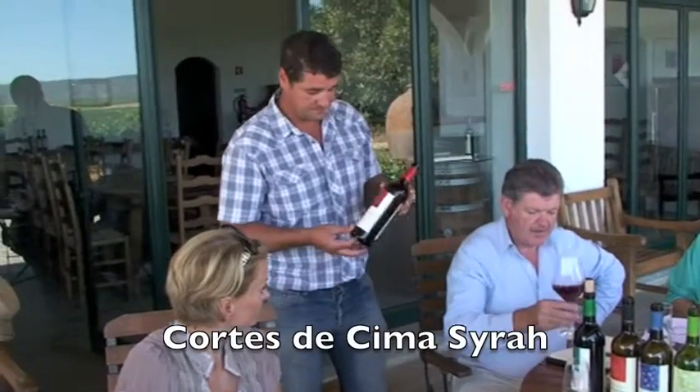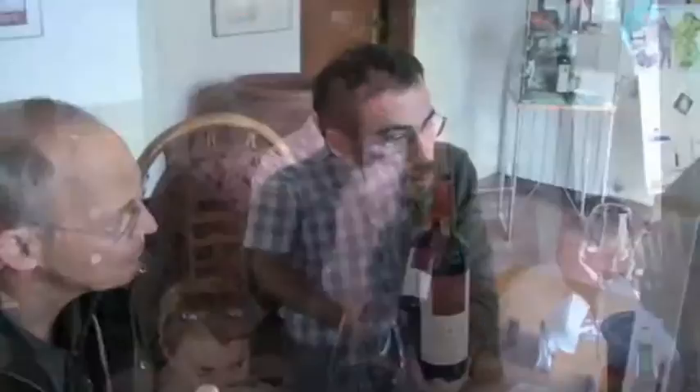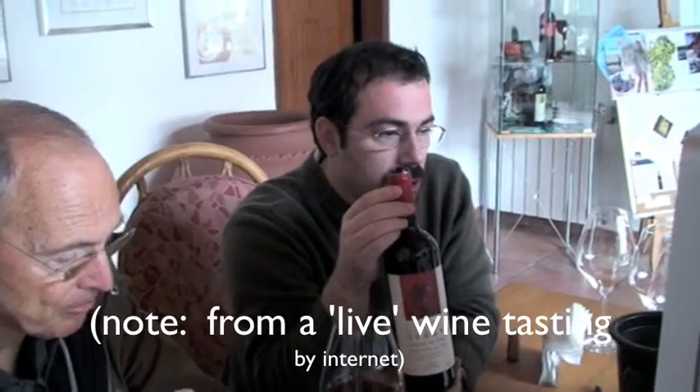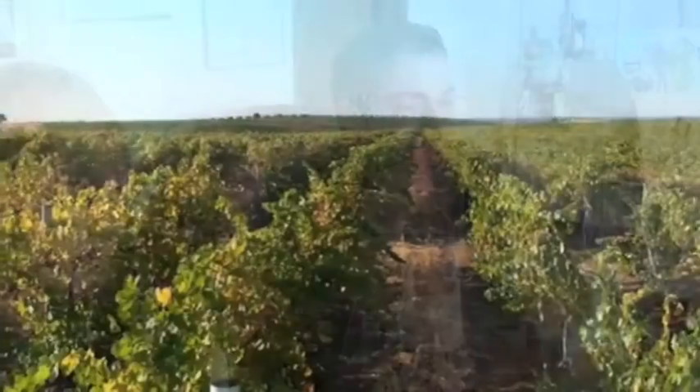I have Syrah, mainly one of our main grapes. This wine is made to, above all, respect the fruit typicity. We want to show what the Syrah is able to do in Alentejo.